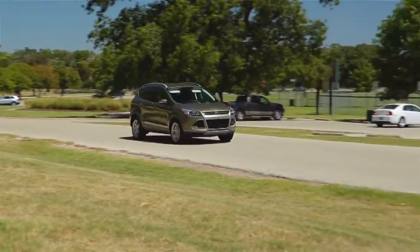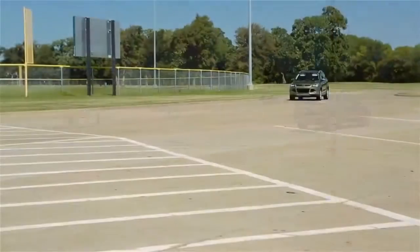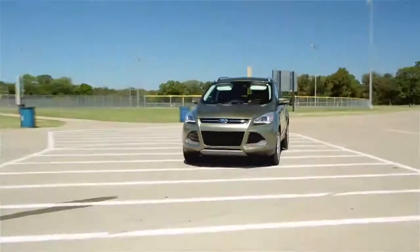Base price on the 2013 Escape is $22,000, but loaded like this one, its MSRP is $34,700, which stacks up nicely with competitors like the CR-V and the RAV4.